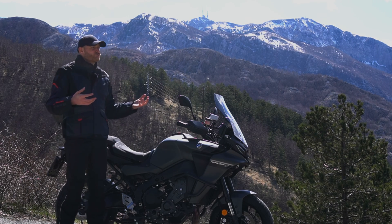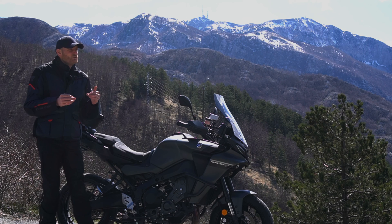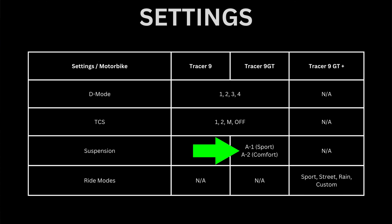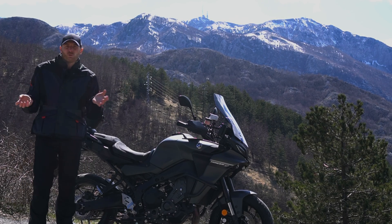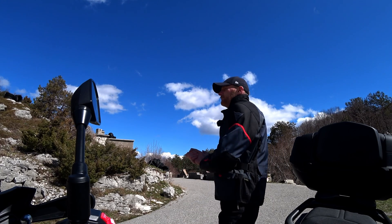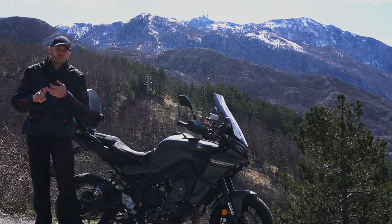The way you use traction control or the IMU system is by playing with those two modes and finding what works best for you. On the GT version you also have suspension adjustment: A1 is sport suspension, and A2 is normal or comfort suspension. On GT Plus it all comes automatically — you just set the mode and the motorcycle adjusts suspension, D mode, and traction control for you.